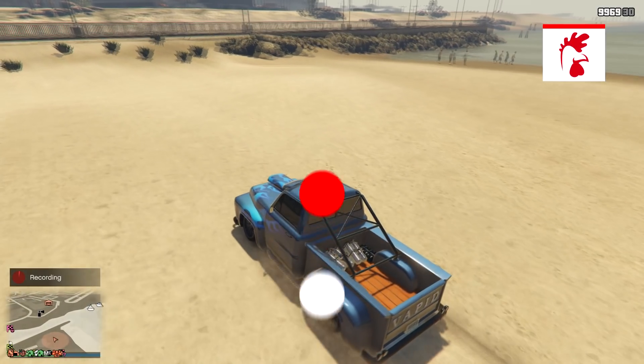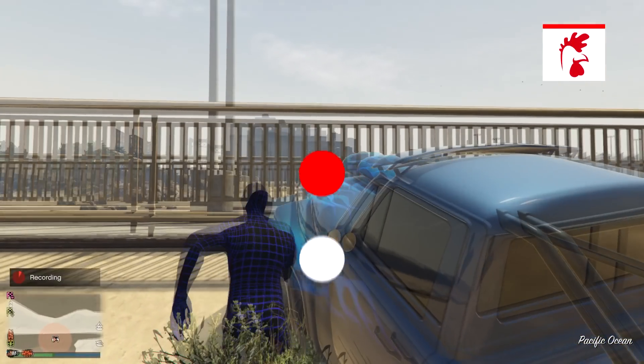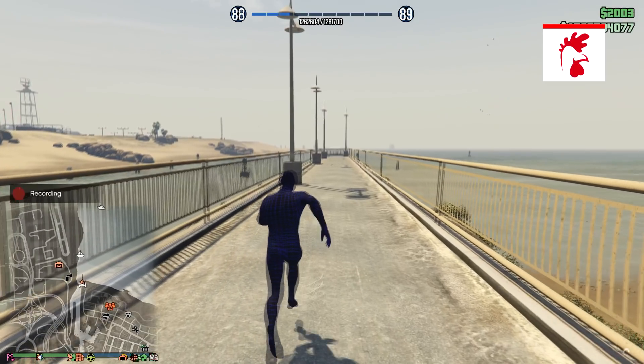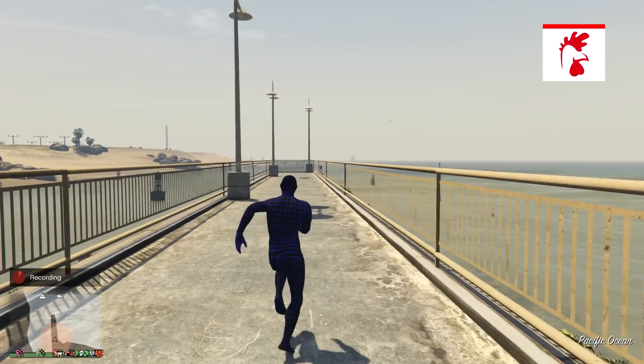I'd also like to say don't forget to check out speedygifts.co.uk — they do games, gaming accessories, gifts for him, gifts for her. Be sure to use code ROBHADD for 10% off your order. Thank you all for watching and thank you for your support — I'll see you in my next video, bye guys.